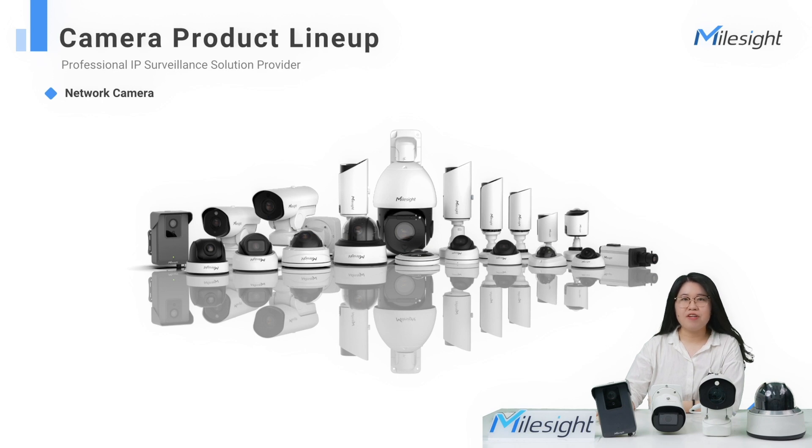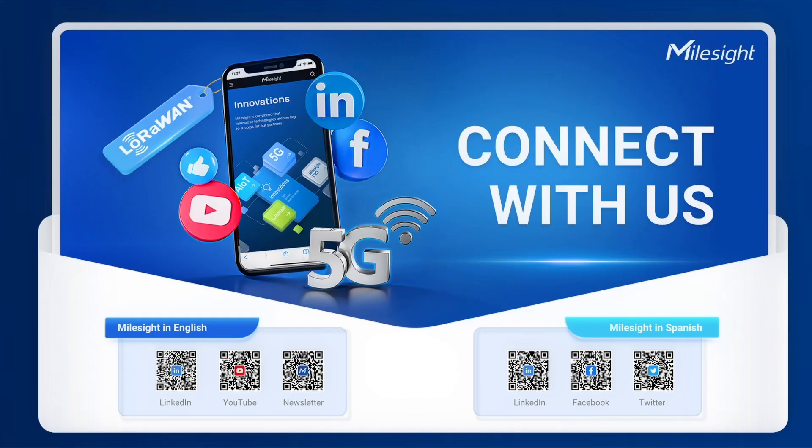Thank you for taking the time to listen to today's introduction on our MailSci product line and hardware composition. Based on more than 10 years of R&D accumulation, we are confident to give you an excellent experience in both image quality and operation. For the latest news about MailSci, follow us on our social media — you can scan the QR code on the screen. If you have any questions, please feel free to contact us. See you next time.